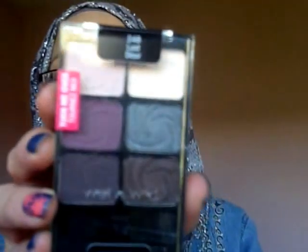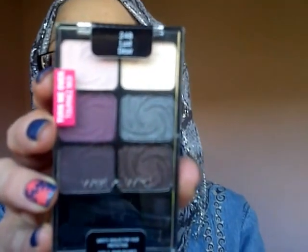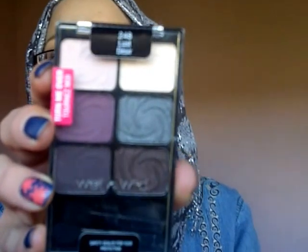Then there is a Wet n Wild palette in Lust — really nice colours for autumn, fall, whatever you want to call it. Really, really love that. I could do a makeup tutorial using that. Thank you so much.